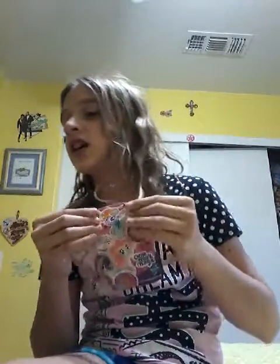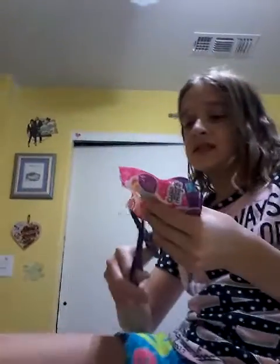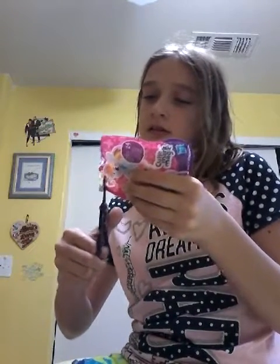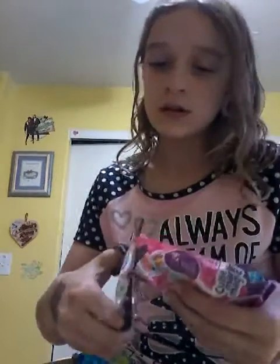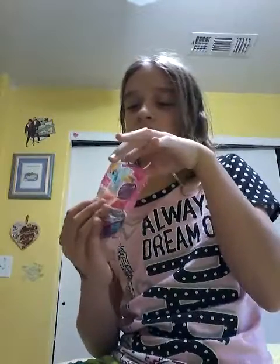So let's see what I get, and I'm going to go get some scissors. Okay, I am back. I'm just going to see who I get. I'm going to cut the card and get the collector's card.